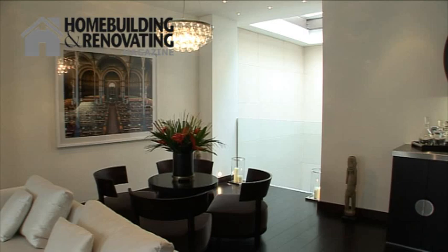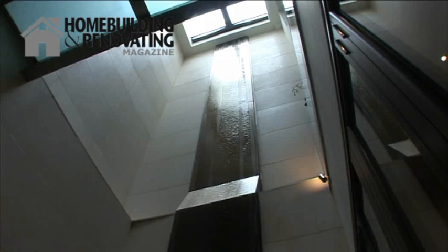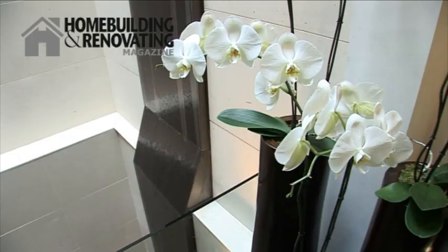Being a property developer, obviously the brief was to create something to sell. So the brief was really to make the best use of the space, which in London is always tricky because space is always at a premium. But at the same time, we have the wow factor — that's why we incorporated the 10.5m water feature, which was the previous light well, which we enclosed with a glass retractable roof.